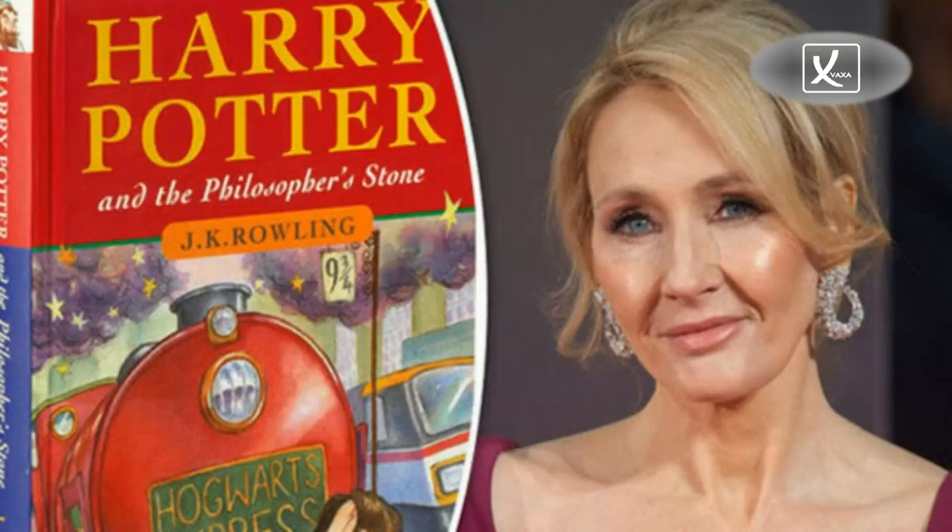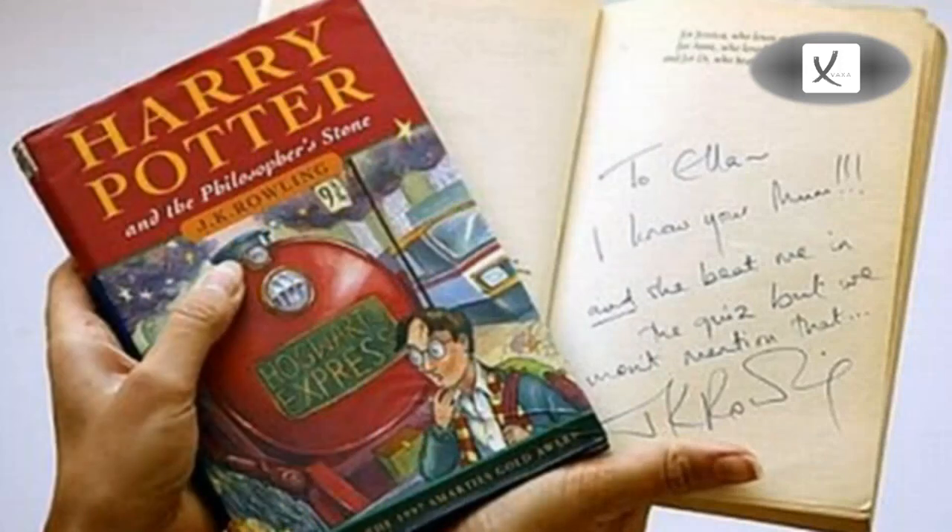Also being sold by Sotheby's New York Fine Books and Manuscripts Auction is an original manuscript for The Tales of Beedle the Bard, also by Rowling, which she originally created in 2007 as gifts for people who helped with the publication of Harry Potter and for charity. Several presentation copies of the Harry Potter series, including Harry Potter and the Philosopher's Stone and Harry Potter and the Chamber of Secrets, are also being auctioned.